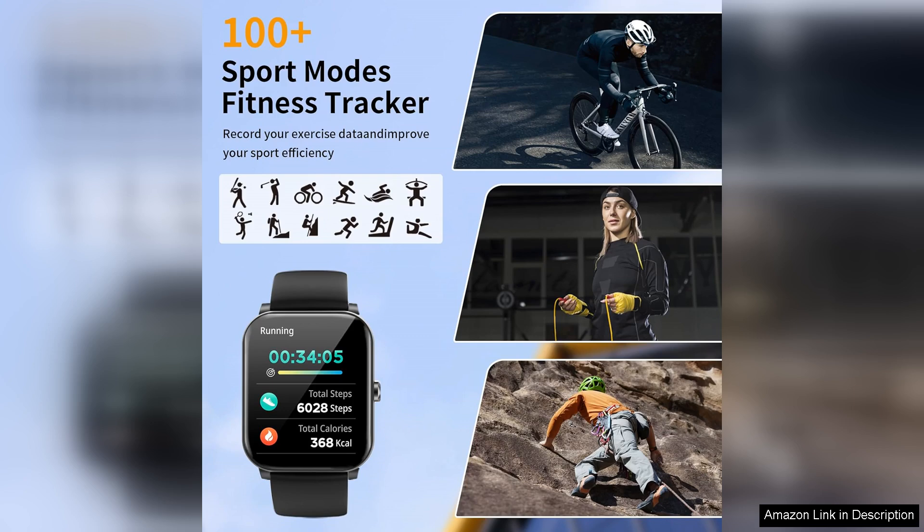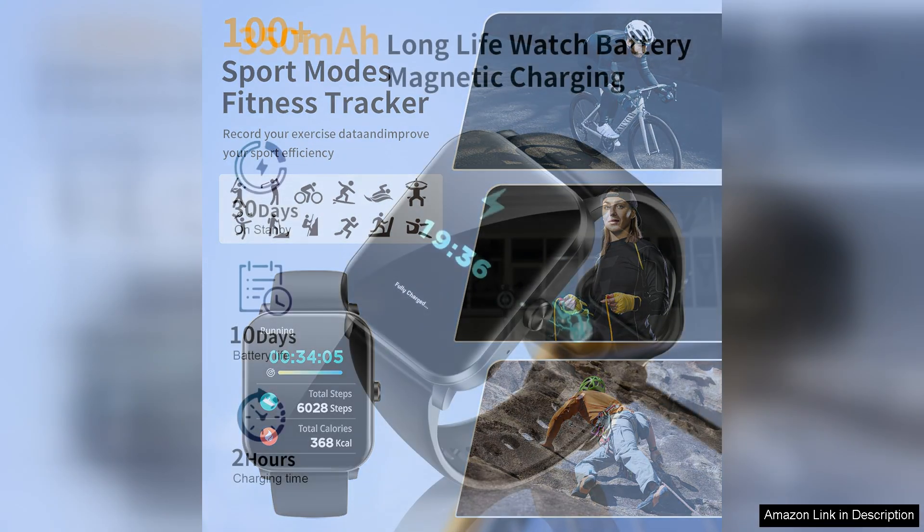The built-in sleep tracker has been particularly useful, providing insights into my sleep patterns and helping me improve my rest. The battery life is impressive — I can go several days without needing to recharge, even with regular usage.